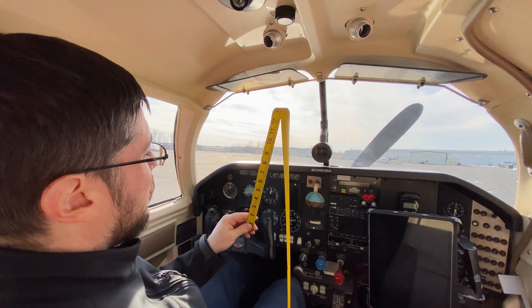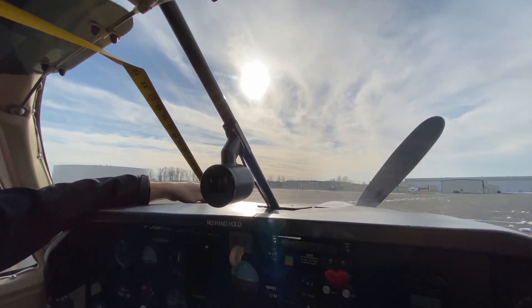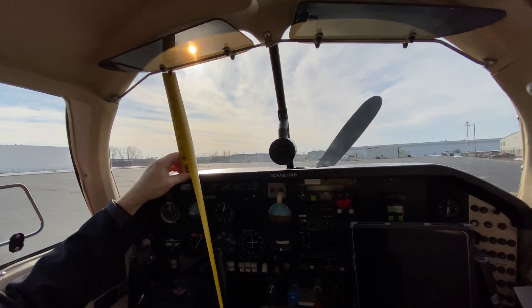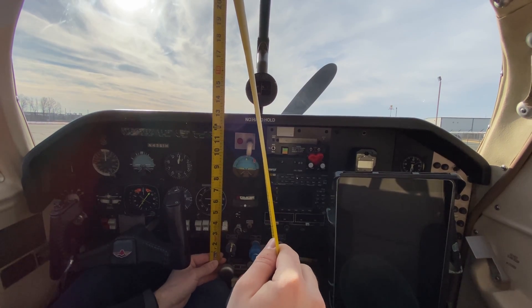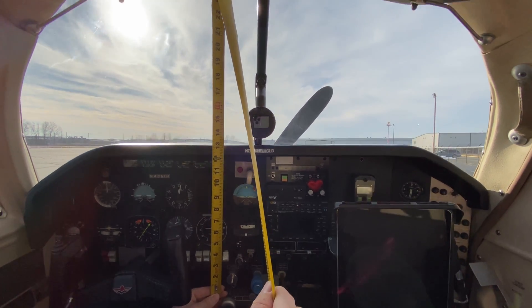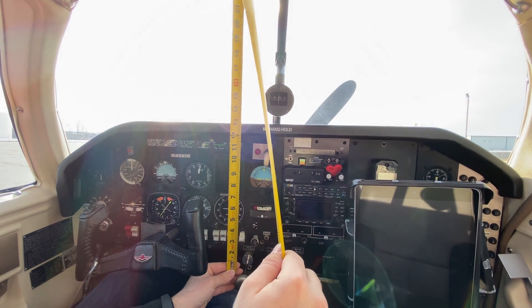Mooneys aren't known for being the best in visibility. The windshield is quite long — over 20 inches. But vertically, because it's so sloped, there's actually only about 9 inches of forward visibility straight out the front. As you can see, the panel actually dominates some of your view, with more than half the view being the panel. Being a traveling machine built particularly for IFR flight, that makes sense.